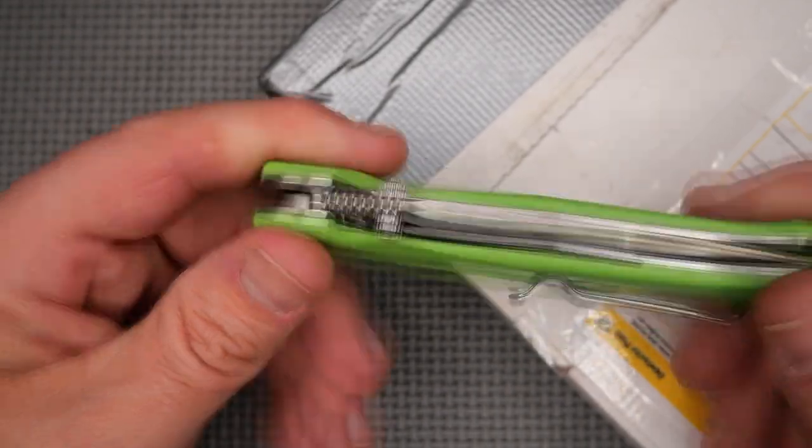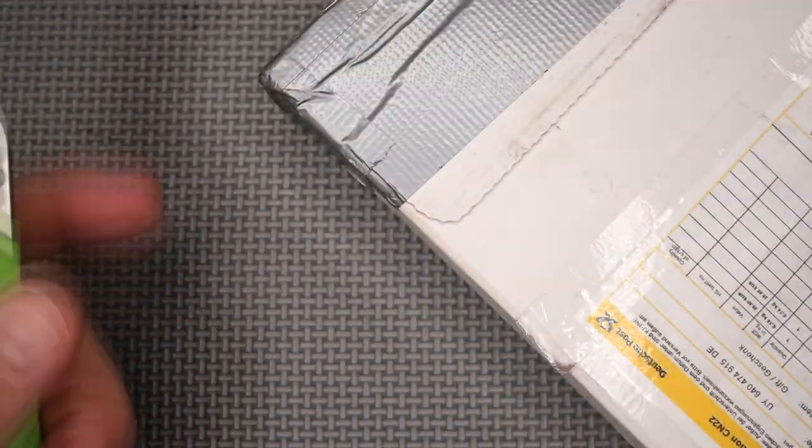I've got this FreeTiger FT-11 that I'm working on the review for, so that'll be done pretty soon.